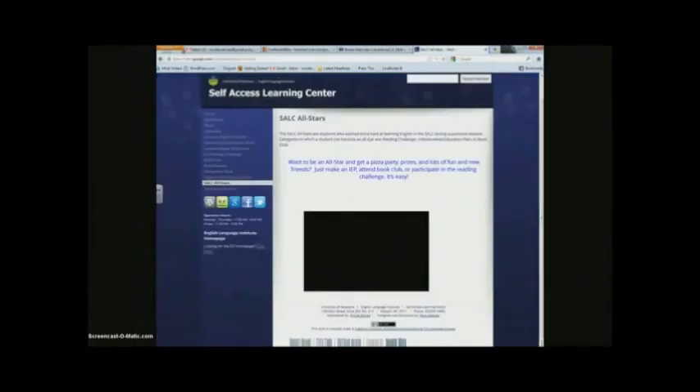And now for some rules. The SALC is English only, like the rest of the ELI. That means you should speak in English and use the computers in English. If we see you are not operating the computer in English, a message will pop up on your screen asking you to please switch your computer to English. If you do not switch to English, we will lock your computer. If you are locked out of your computer two times in one day, you will be asked to leave the SALC.